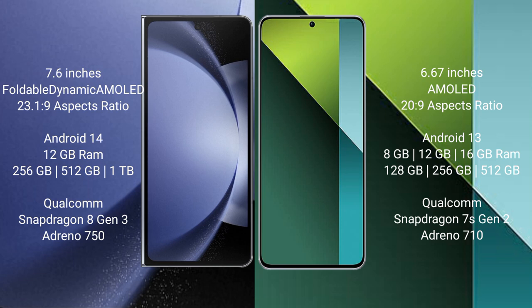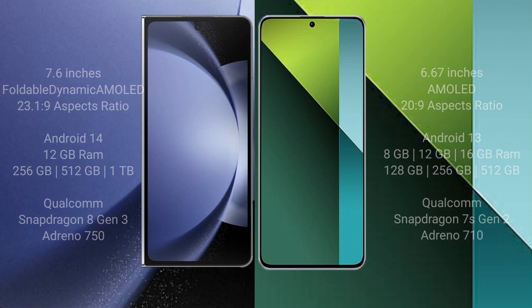Samsung Galaxy Z Fold 6 comes with 12GB RAM and 256GB, 512GB, or 1TB internal storage, with a Qualcomm Snapdragon 8 Gen 3 processor and Adreno 750 GPU. Redmi Note 13 Pro comes with 8GB, 12GB, or 16GB RAM and 128GB, 256GB, or 512GB internal storage, with a Qualcomm Snapdragon 7s Gen 2 processor and Adreno 710 GPU.